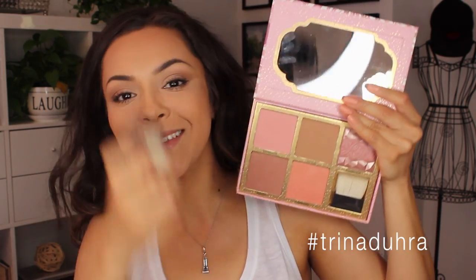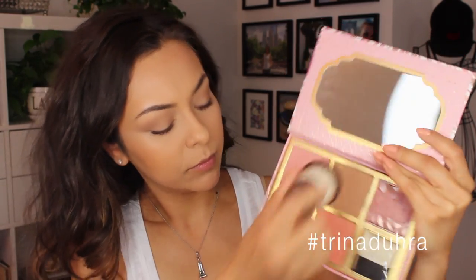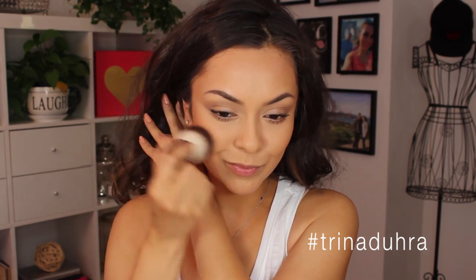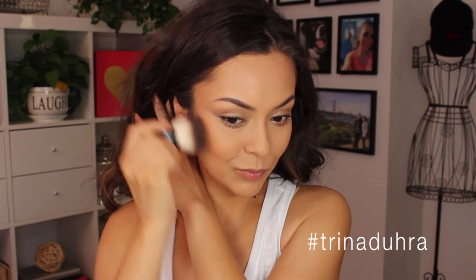Then I used the Benefit Hoola bronzer — what I always use. It wouldn't be one of my looks without this product. This is from the Cheekathon palette and I'm applying that pretty much over top of the MAC Gimme Sun, layering it.